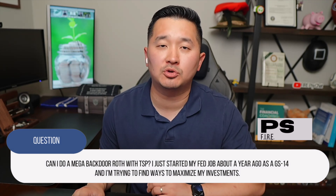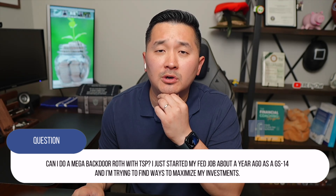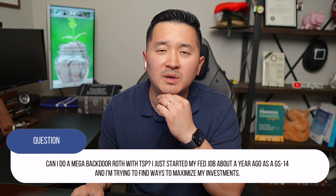Can I do a mega backdoor Roth with TSP? I just started my Fed job about a year ago as a GS-14. I'm trying to find ways to maximize my investments. No, there's no after-tax contribution or what's called a mega backdoor Roth for the TSP, unfortunately.